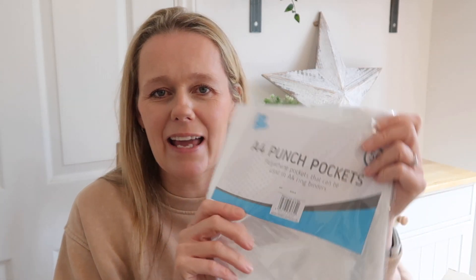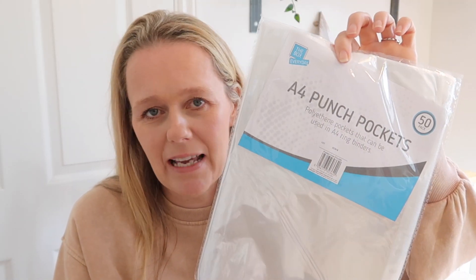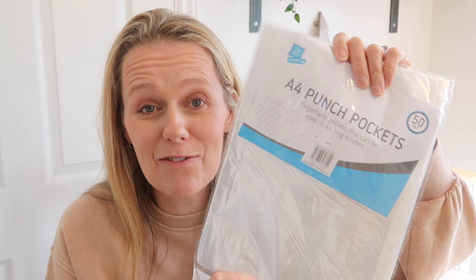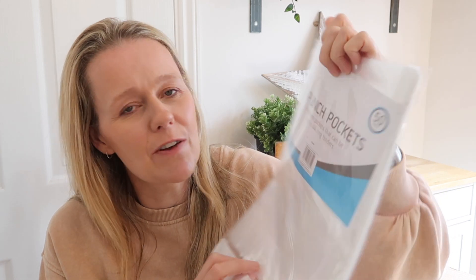Next up I got these A4 punch pockets. We use them for all sorts of things — obviously the kids use them for school, taking things in that they've done at home, but also we use them for putting Lego instructions in for our little Lego business. So these are super useful and we get through them quite quickly. There are 50 in the pack and they were £1.50 as well.